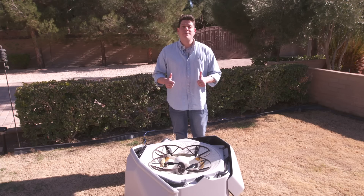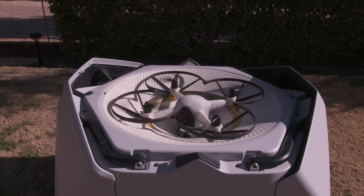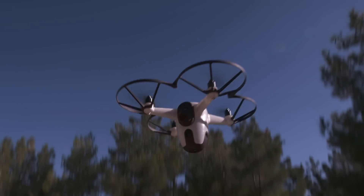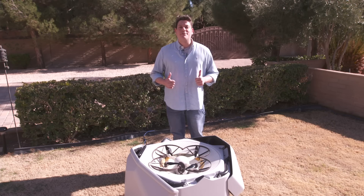Next up, finding some henchmen. That does it for us from the Sunflower Labs testing site here in Las Vegas, Nevada. Stay tuned to Engadget all week for full coverage of CES 2020. Thanks, everybody.